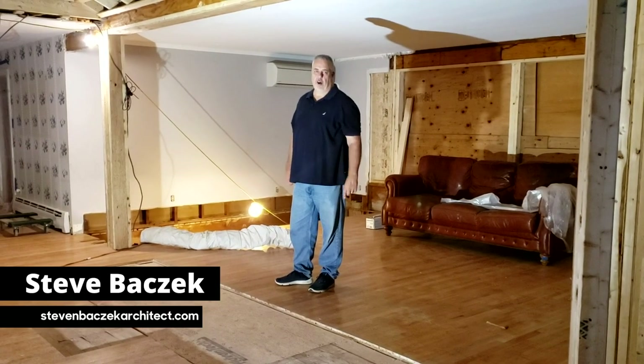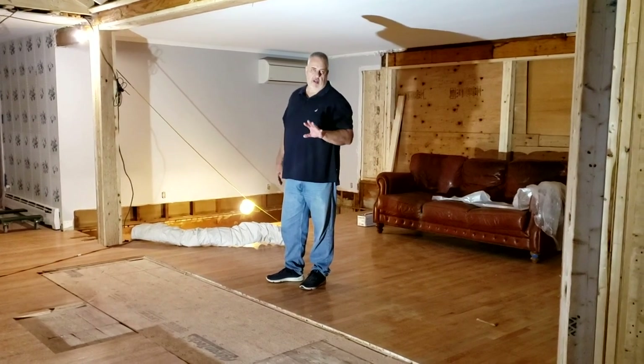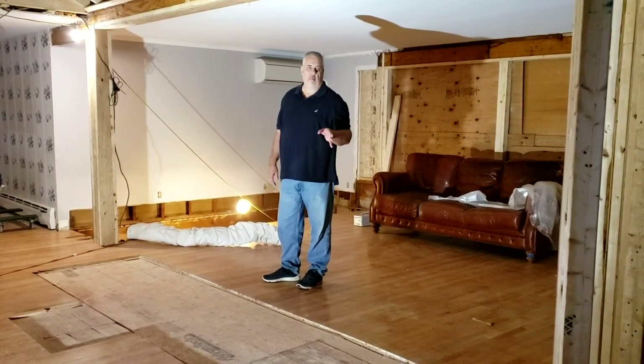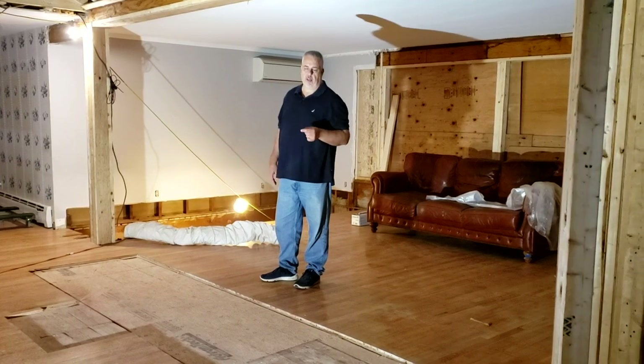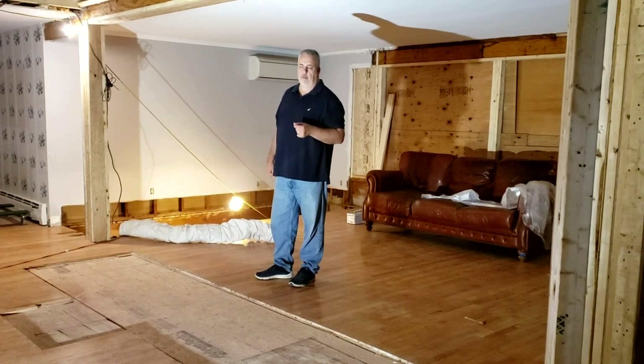Hey everybody, welcome back to the Build Show. Steve Basic here. We're back out here at our kitchen great room remodeling project that we're doing with Modern Renovations.